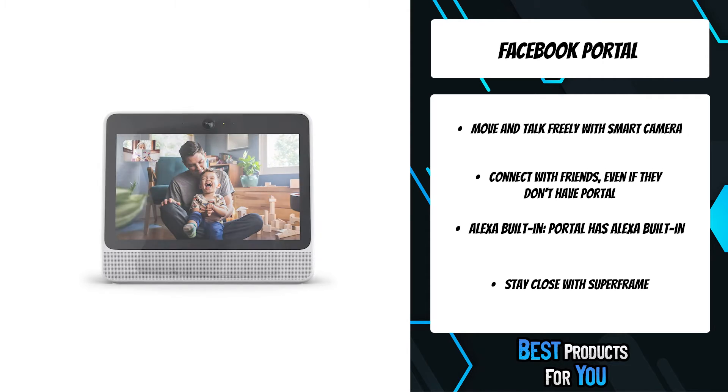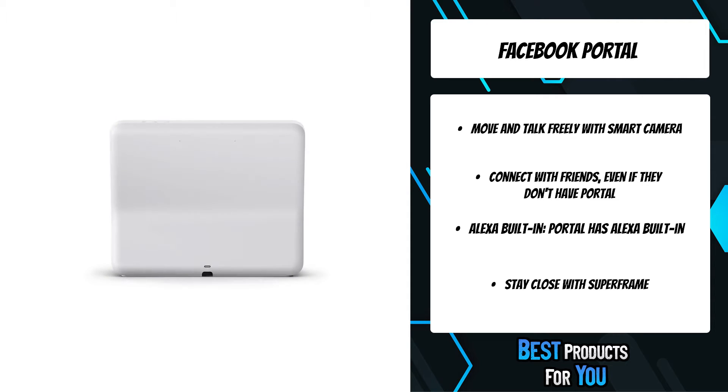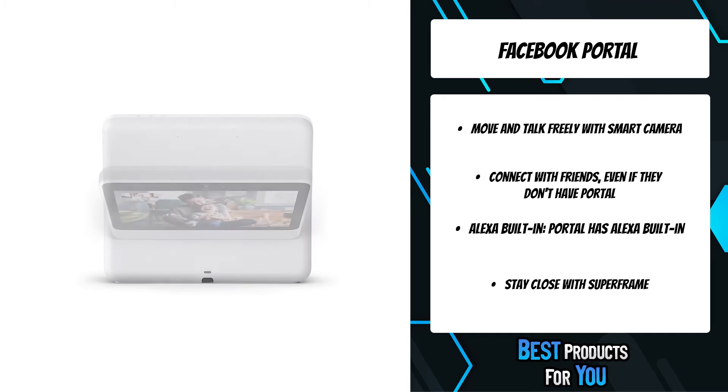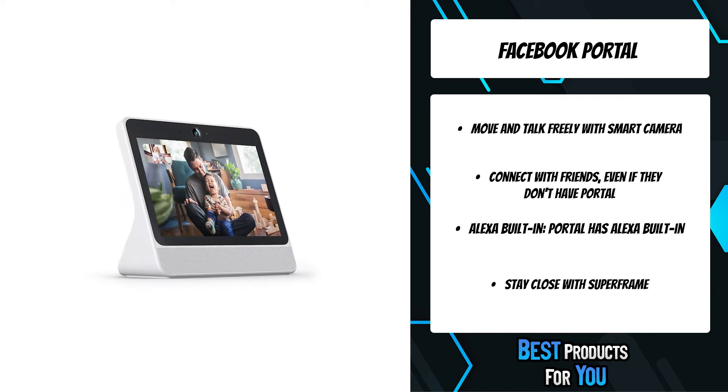Portal also comes with unique experiences like Storytime, which lets you read along to well-loved stories with fun animation and augmented reality effects. With Portal you can also enjoy music, videos, news, games, and more from Spotify, Pandora, iHeart Radio, YouTube, CNN, and the Food Network.